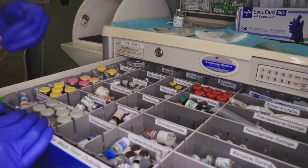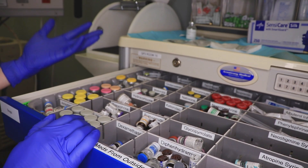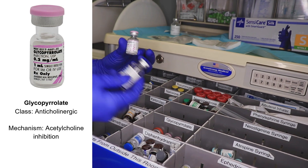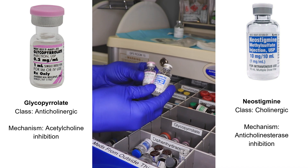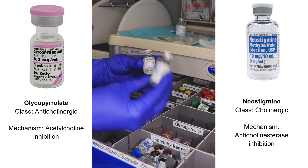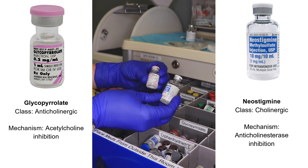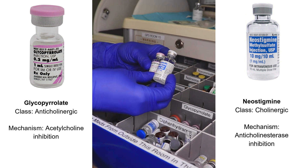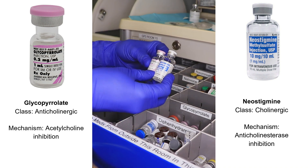We have medications that we use to reverse paralysis at the end of surgery when you want the patient to start breathing again on their own. That's typically a combination of glycopyrrolate and neostigmine, which work together to give the patient strength again by increasing acetylcholine. The glycopyrrolate is used so that they don't have some of the nasty side effects of that acetylcholine — it will counteract things like secretions and diarrhea — so these work together to give the patient their strength without those unpleasant side effects.